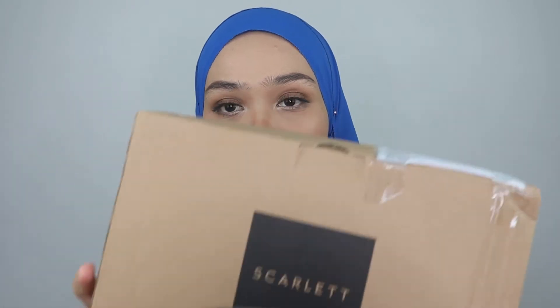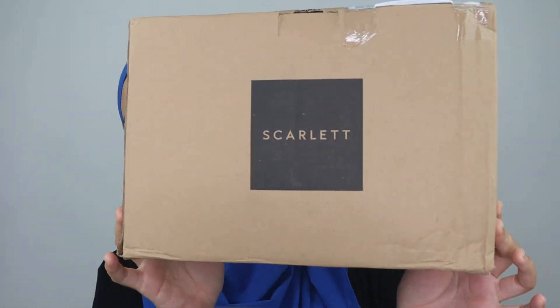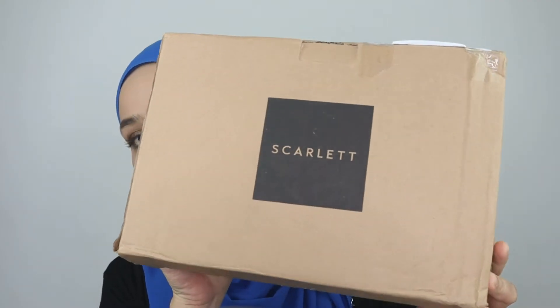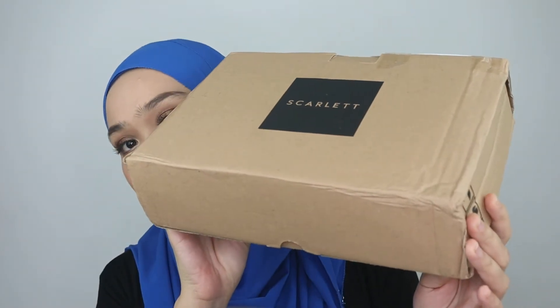I'm going to show you how the box looks like. This is the box that I received with the products inside. Talking about the box, this is the box that contains the products I'm going to be reviewing in this video. This box is very convenient and reusable, and all the products inside are really travel friendly.